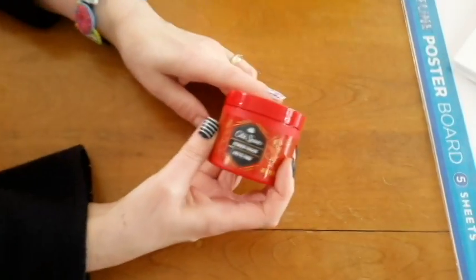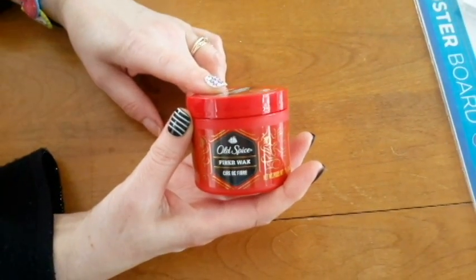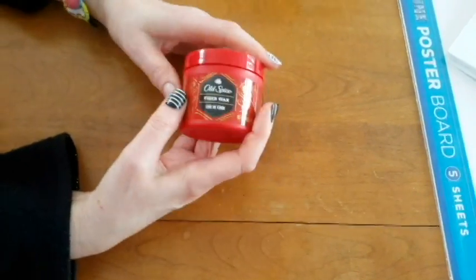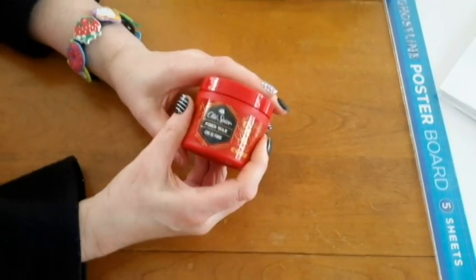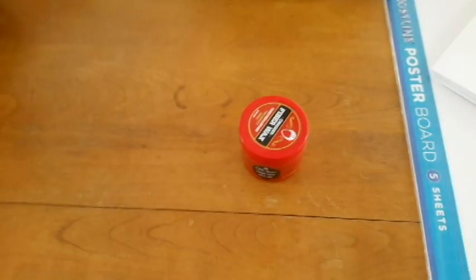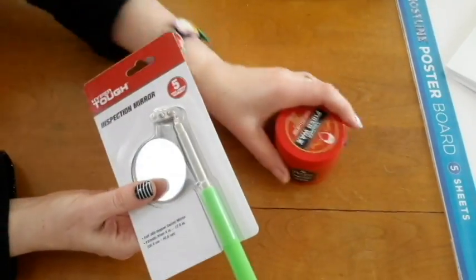Mr. Retro's got hair goo for his hairdo — he's trying the fiber wax. Don't use too much, because if you use too much hair product it'll ruin your day. It sucks. You can't undo it — you have to take a shower.